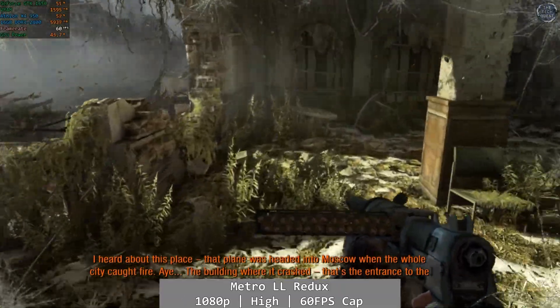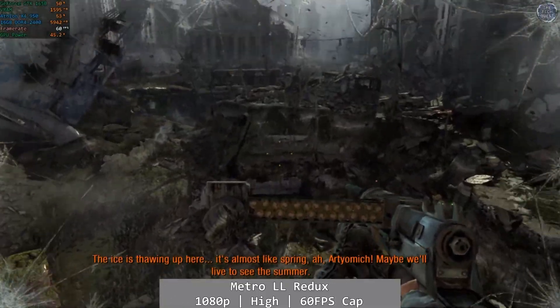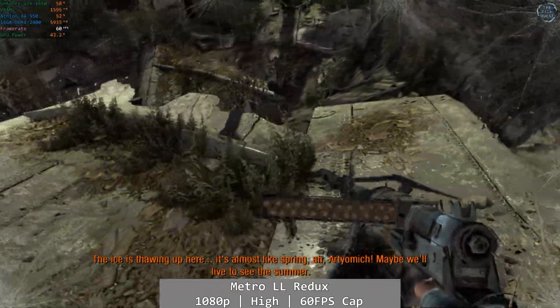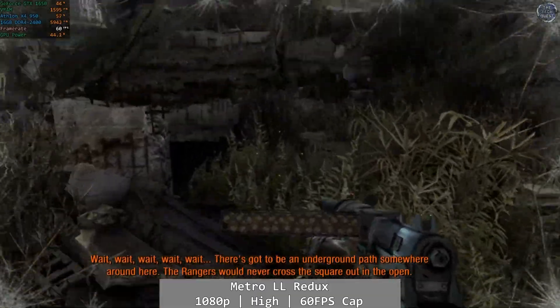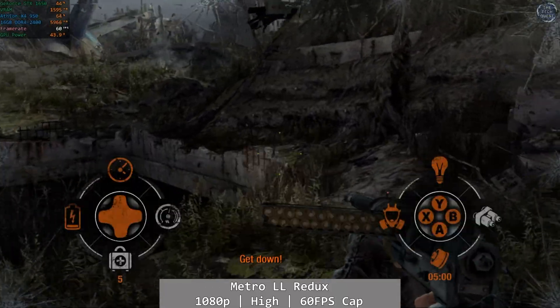Metro Last Light makes a good attempt to pull us out of the gutter. At 1080p using the high preset capped at 60fps, we actually saw a decent level of performance. Yes, it's an Xbox 360-era game, but it's still pretty demanding on hardware, and at least the Athlon was able to deliver a fairly consistent experience. It wasn't perfect, but it stayed at that 60fps mark long enough, with only minor dips here and there. A solid performance overall.